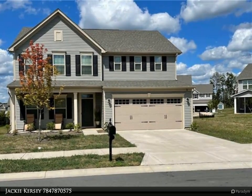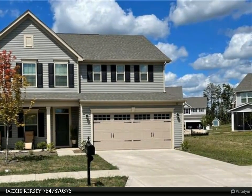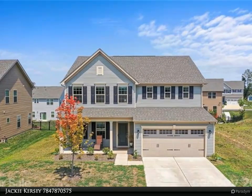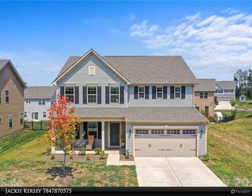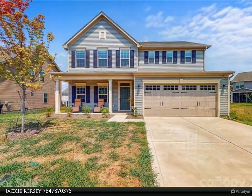This Realty ONE Group Select property video is presented by Jackie Kersey. Welcome future homeowners! Now is your chance to own a home in The Mills at Rocky River. The neighborhood offers resort-style amenities including a clubhouse, pool with kiddie splash pad and slide, playground, volleyball, and gym.